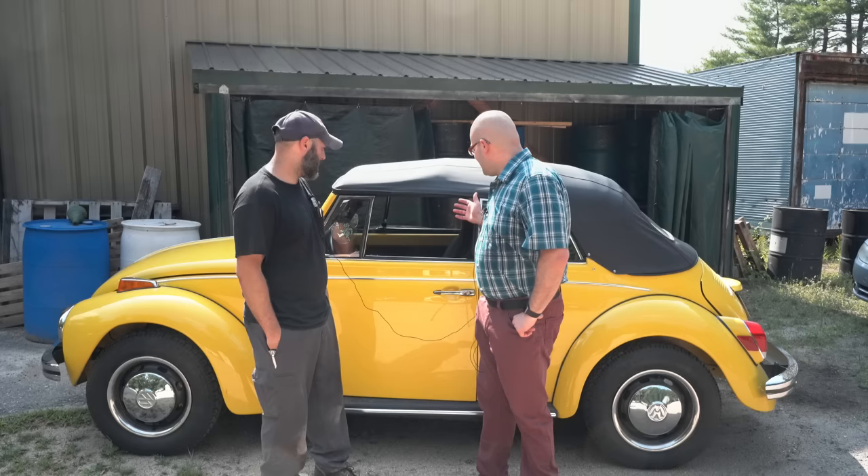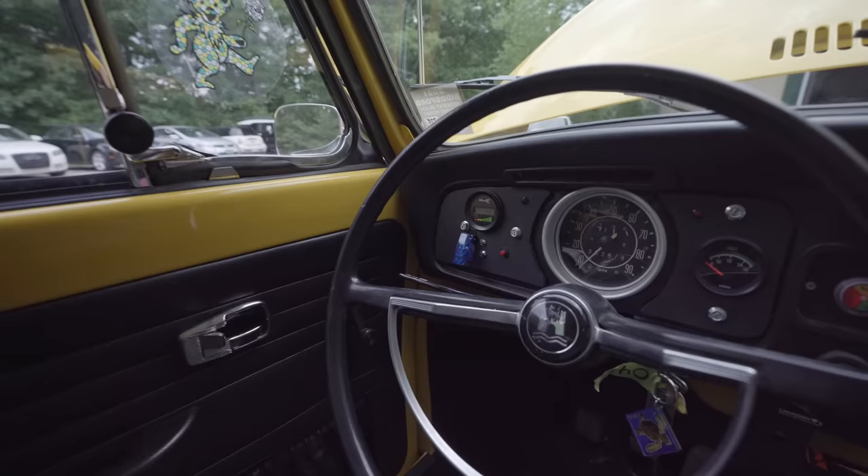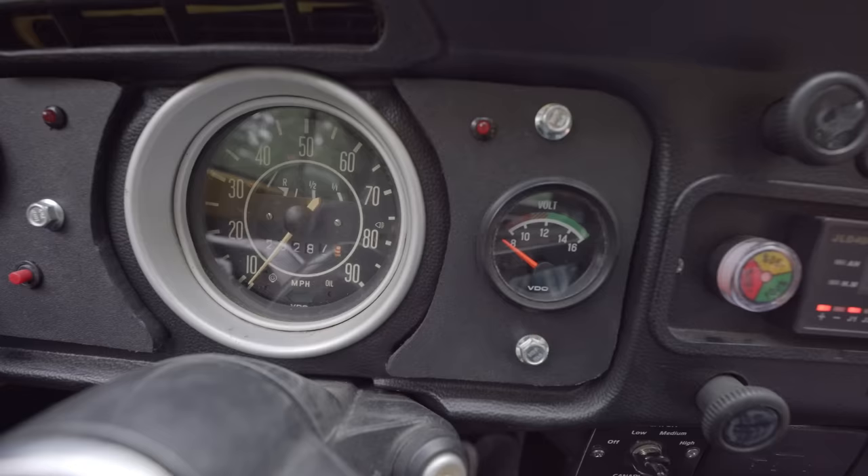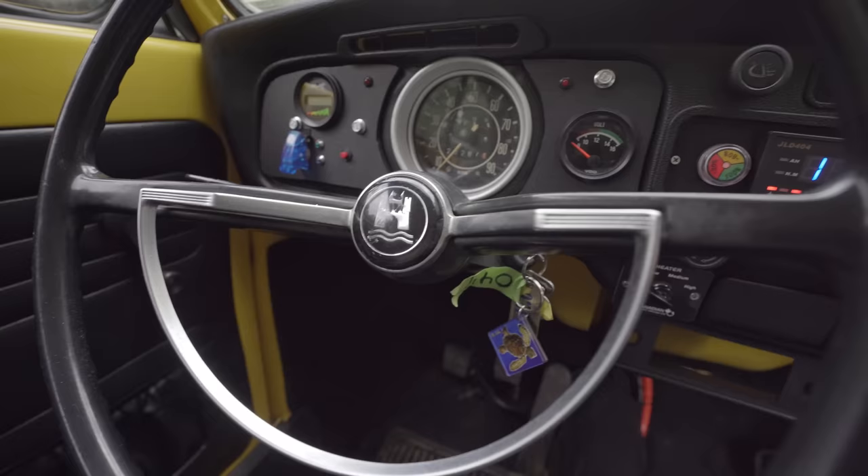So enough talking about it. Let's go drive the damn thing. I'm such a classic Beetle guy — the fact that the oil light and gen light didn't come on really bothered me, but obviously it's not going to. This one basically has an indicator showing the key is on and the system is active. Then I have my normal 12-volt gauge. You can see it's charging at 14 because I have an inverter hooked to the high voltage system charging my 12-volt battery.